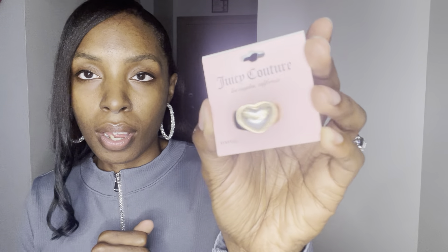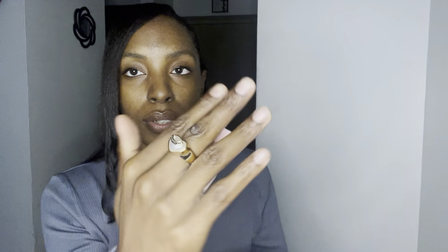The store had a lot of Juicy Couture jewelry — a new shipment just came in and I was so happy. I got this Juicy Couture gold heart ring with a pearl and the gold Juicy Couture logo. It's so pretty. It doesn't say the size but it stretches when you put it on, which is real cute.